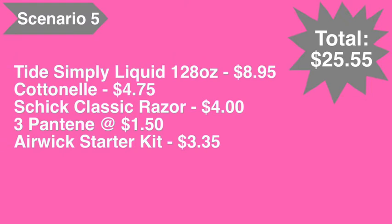For our final scenario, scenario number five: pick up the Tide Simply liquid 128 ounce at eight dollars and ninety-five cents, the Cottonelle toilet paper at four seventy-five, the Schick Classic razor at four dollars, three of the Pantene products at a dollar fifty each, and the Airwick starter kit at three dollars and thirty-five cents. Total comes to twenty-five dollars and fifty-five cents.